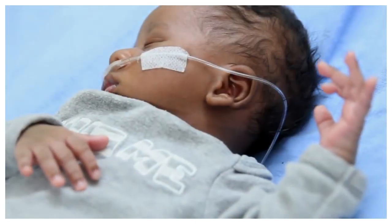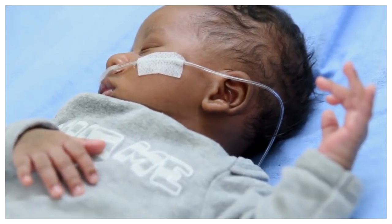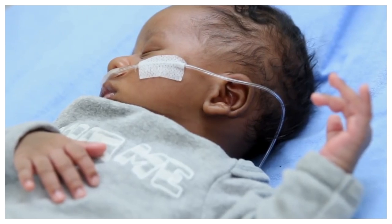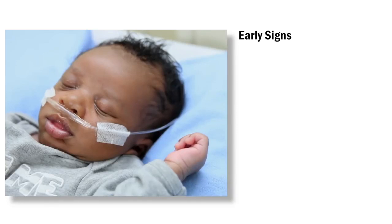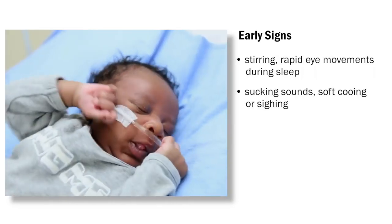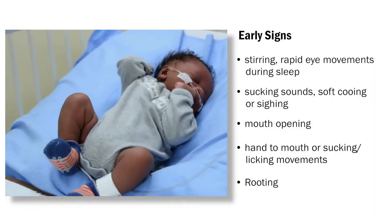First, we need to ensure the baby is being fed when hungry and alert. A lot of the babies at SickKids are on a feeding schedule, but towards discharge may move to regular cue-based feeding, which means that the feed starts when the baby shows signs of hunger and stops when the baby appears full. Some early signs that a baby is ready to feed are stirring, rapid eye movements during sleep, sucking sounds, soft cooing or sighing, mouth opening, hand to mouth or suckling, licking movements, and rooting.